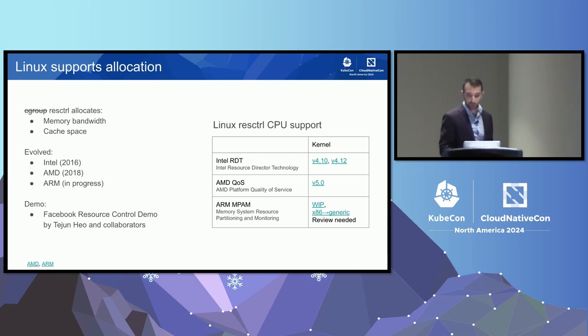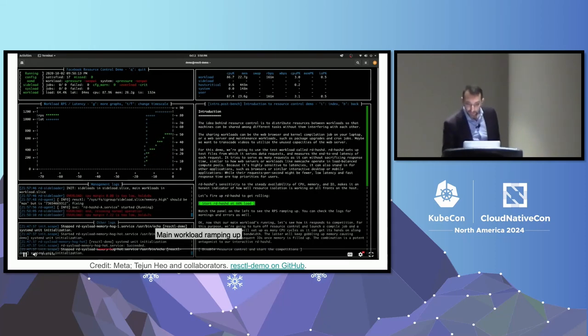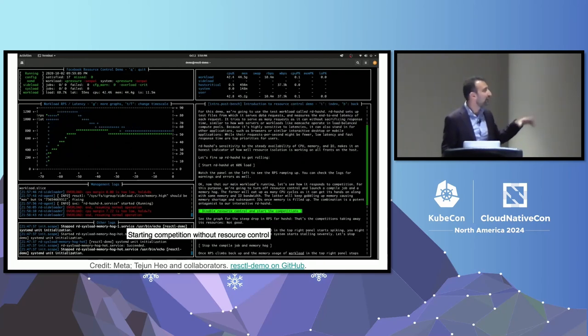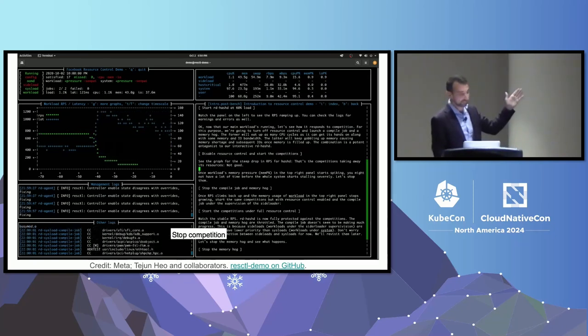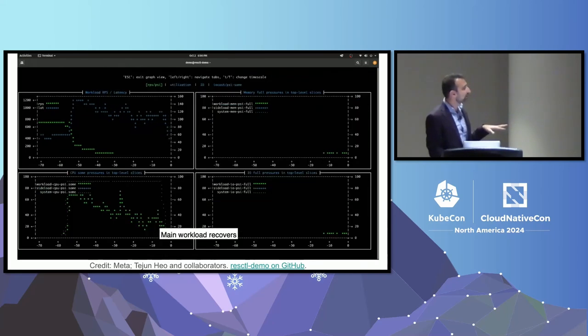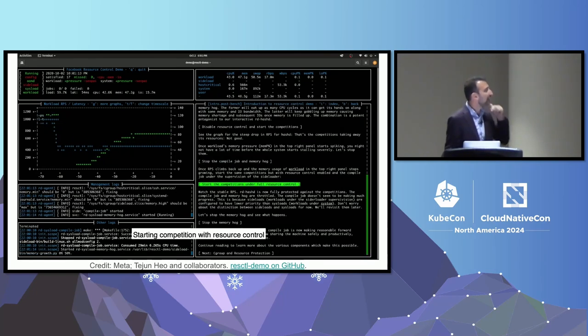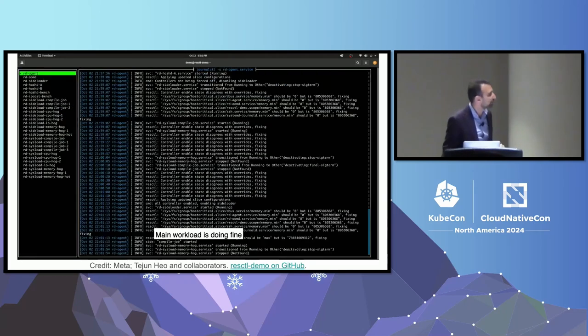I'd like to show a quick demo recorded by folks at Meta, led by Tejen Heo — kudos to them. It's called the Facebook resource control demo. In green you can see transactions per second and in blue the latency of a latency-sensitive workload. We start a noisy neighbor: requests per second drops and latency increases. We stop the noisy neighbor and let it converge back. Now we run the noisy neighbor again with resource allocation enabled: you can see the compiled job running on the bottom while the latency-sensitive workload remains fine.